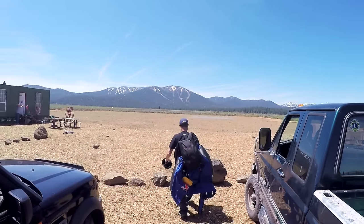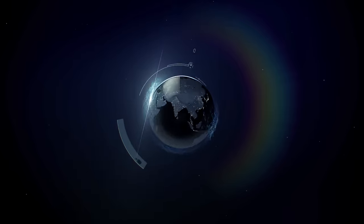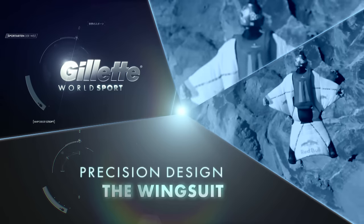Truckee, California, where ultimately, precision design is the definition of survival for wingsuit pioneer Mike Swanson.